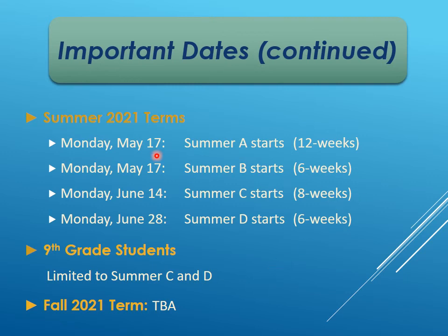Some important session dates: Summer A starts May 17th, Summer B also starts May 17th, Summer C starts June 14th, and Summer D starts June 28th. Ninth grade students who are new to dual enrollment will not be able to start the May 17th sessions because they're still in ninth grade classes — the school year doesn't end until June 3rd. So ninth graders will be eligible to start dual enrollment on the June 14th or June 28th dates. The fall start date has not yet been announced. The most popular session is the 12-week Summer A, but current ninth graders are limited to Summer C or D.